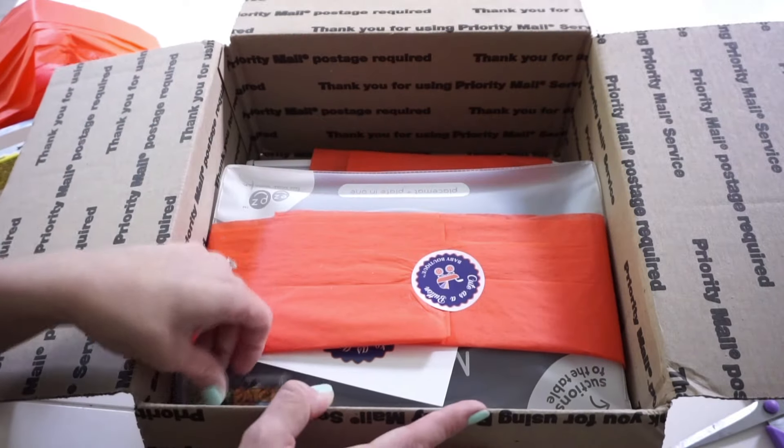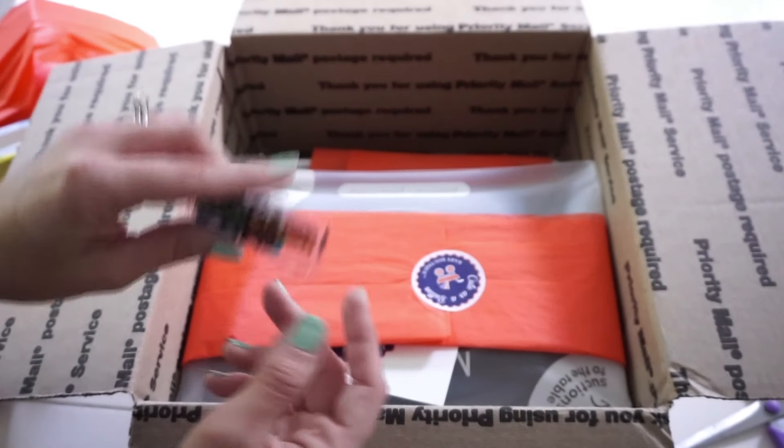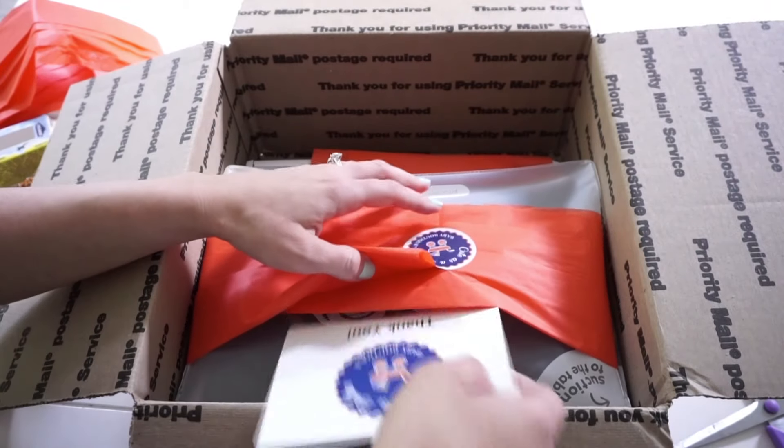She put in some Sour Patch Kids — there's another one too. I'm going to save that one for my husband. So what else do I have in here?